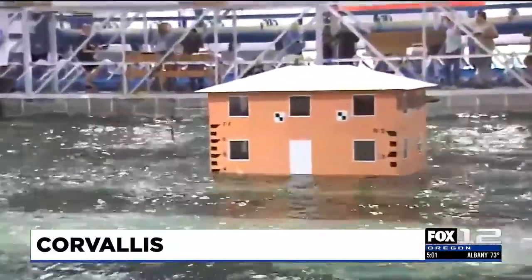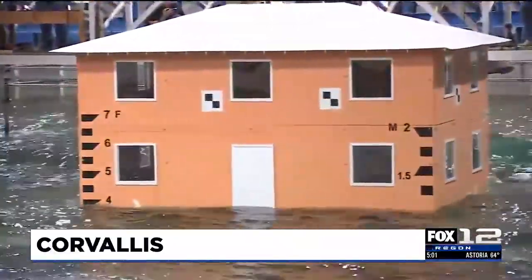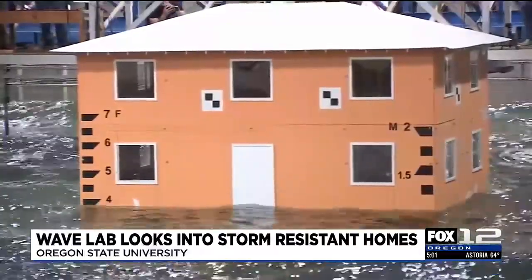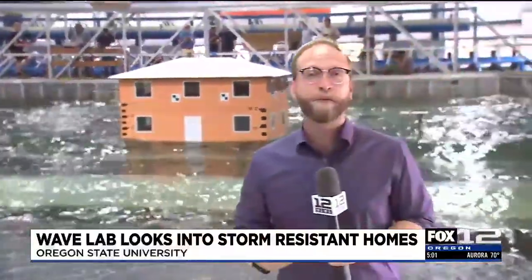These waves behind me have been pummeling these houses all afternoon, and they were designed to recreate the impact of Hurricane Ian back in 2022. You don't see a whole lot of damage to the houses right now, but inside each house are certain sensors tracking the structural integrity of the house to detect any damage that we can't see with the naked eye. But this experiment was about more than just recreating damage — they're looking at preventing it.